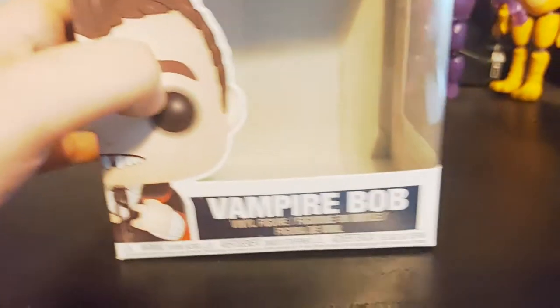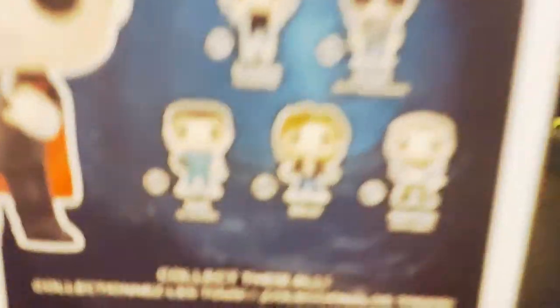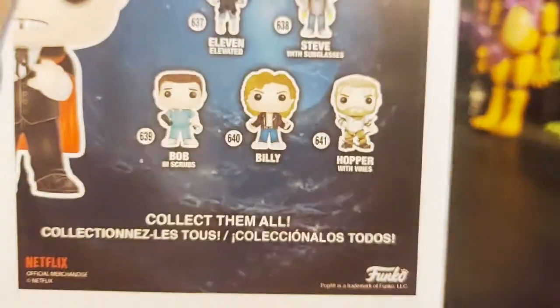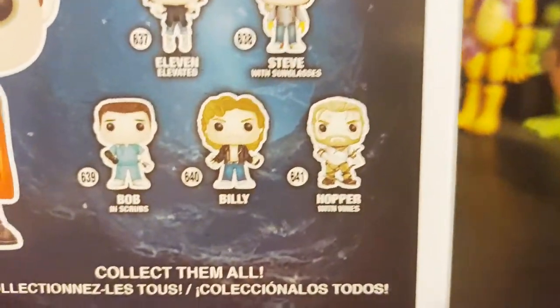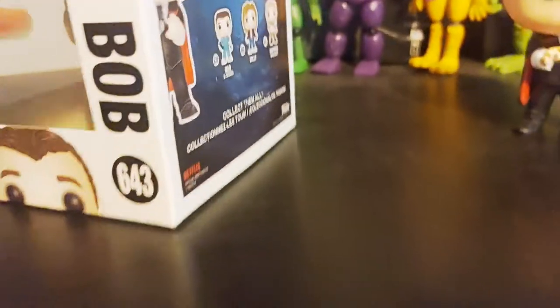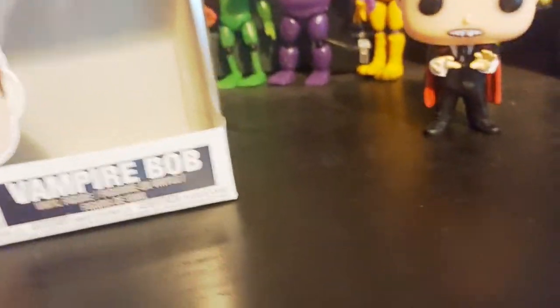I will be showing you the box art next. It is a Pop Television. There's Bob Newby, Vampire Bob, final figure. He's Funko Pop number 643. And here's the rest you can collect: you can collect Eleven Elevated, Steve with sunglasses, Bob Newby in Scrubs, Billy, and Hopper with vines. I think they're really cool — collect them all. It's got the figure number and what kind of pop it is.